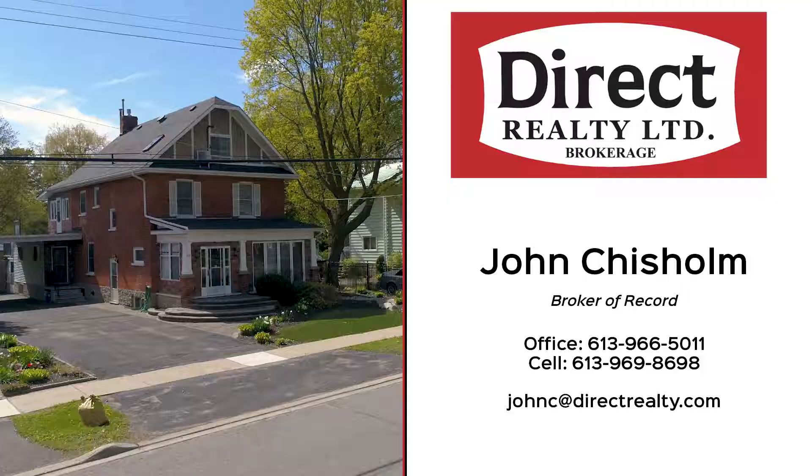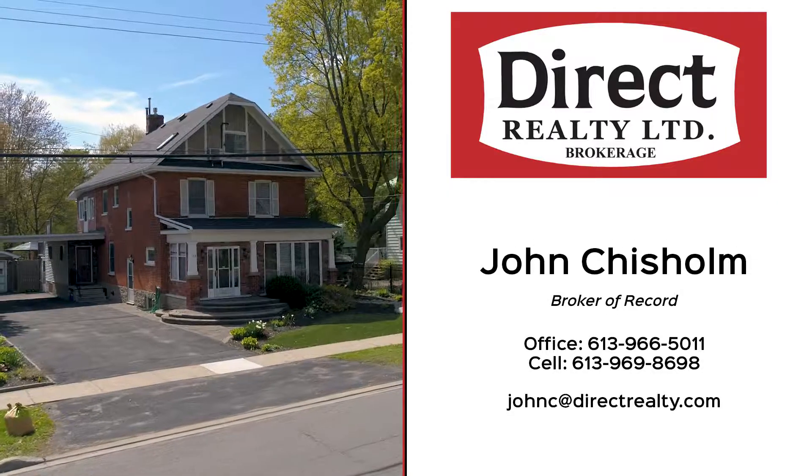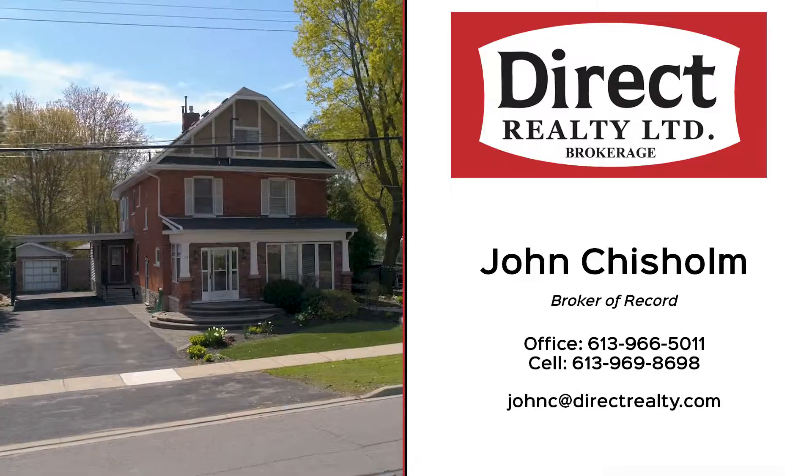For more information, give me a call, email, or send a message. I'm John Chisholm, Broker of Record with Direct Realty Limited Brokerage.